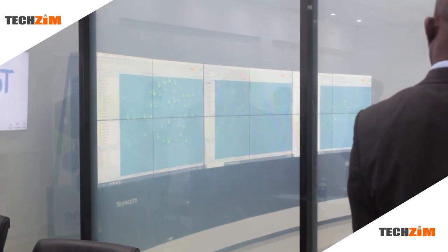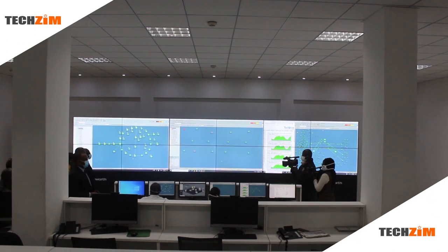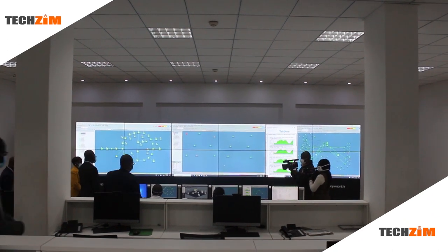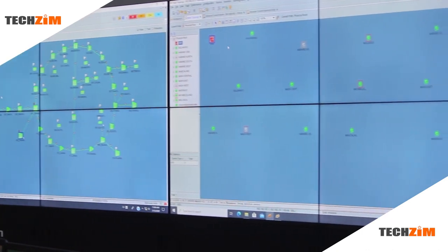Tel One yesterday had the official unveiling of their network operations center. As you can see, it looks quite fancy, like something out of a blockbuster movie, complete with windows that can shift between transparent and opaque at the flick of a switch.